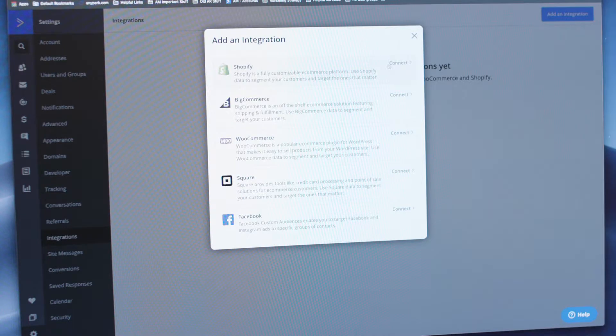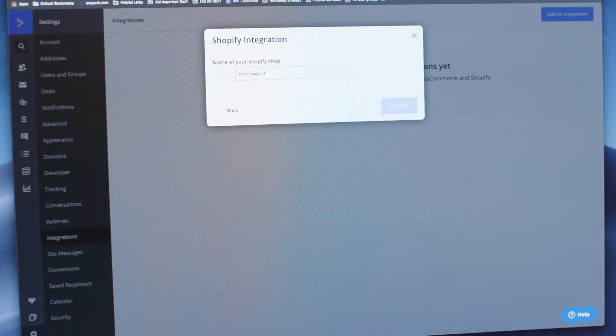ActiveCampaign — I found it very easy to integrate with Shopify, just a couple clicks and you're synchronized. And it's always working in the background, collecting data from Shopify.